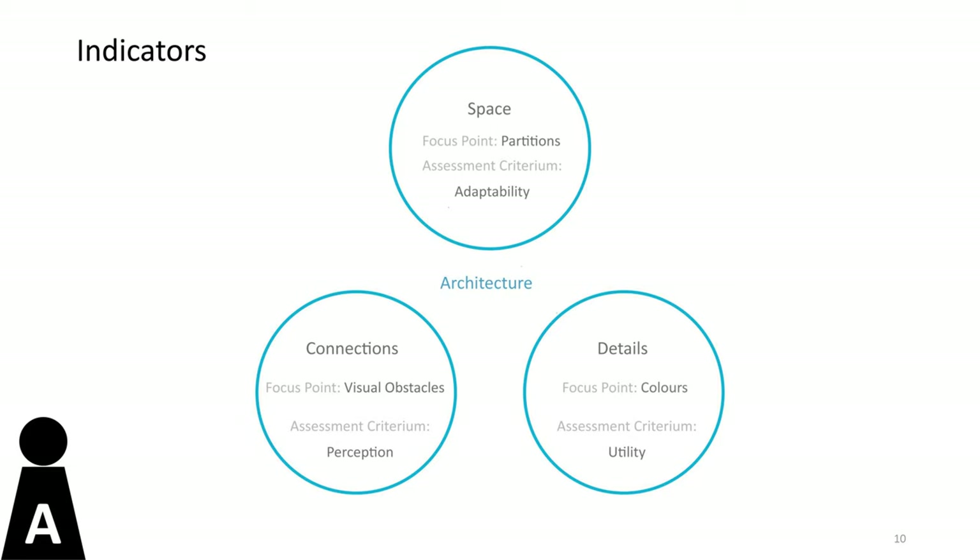For the architecture domain, the pre-design and design states are compared on the basis of three indicators: space, connections, and details. Space focuses on the partition walls added inside the building, connections on elements that block lines of vision, and details on the colors inside the building.